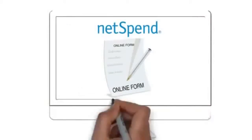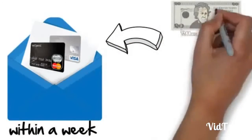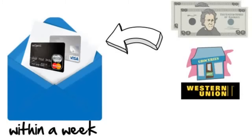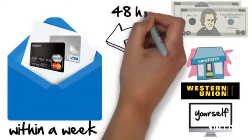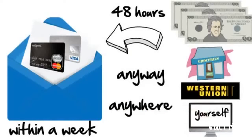When you fill out the short form on the Netspin website, they will mail you a MasterCard or Visa debit card, which you'll receive usually within a week. You then load that card with at least $40, which you can easily do at any local grocery store or anywhere that Western Union is found. Heck, you can even do it online yourself. And within 48 hours, Netspin will add an additional $20 onto your card that you can spend any way you want, anywhere you want.